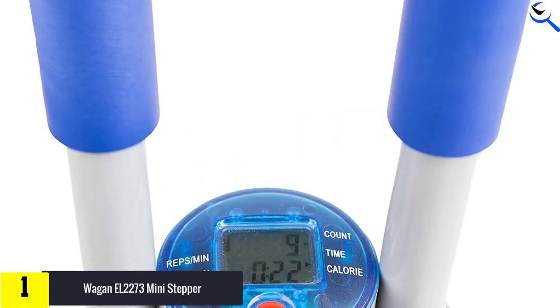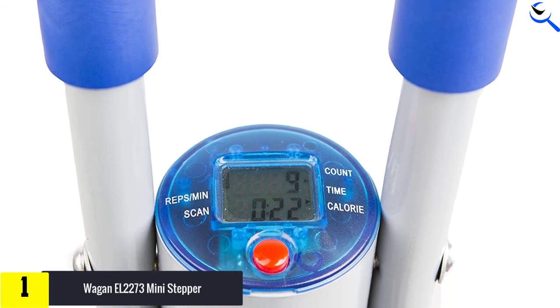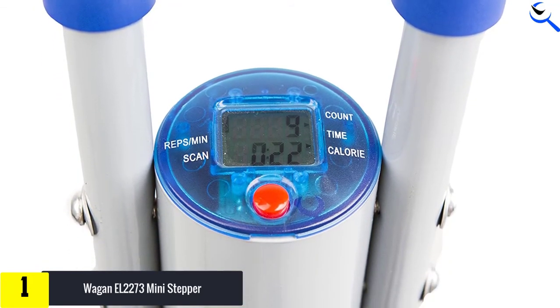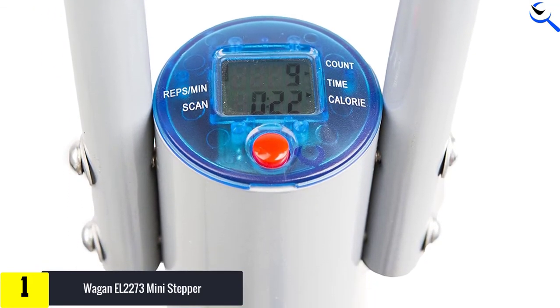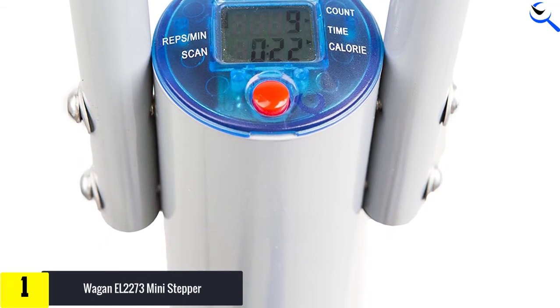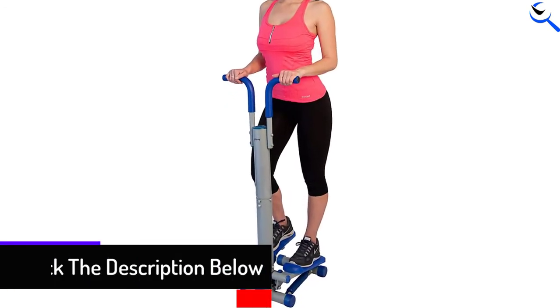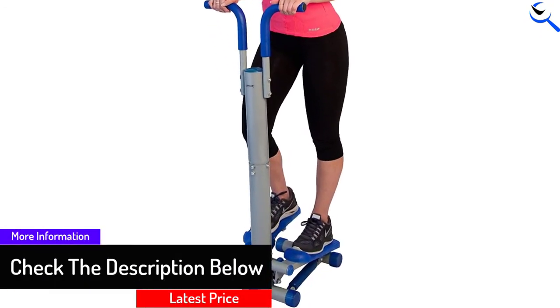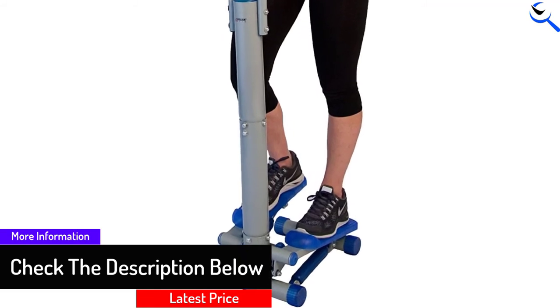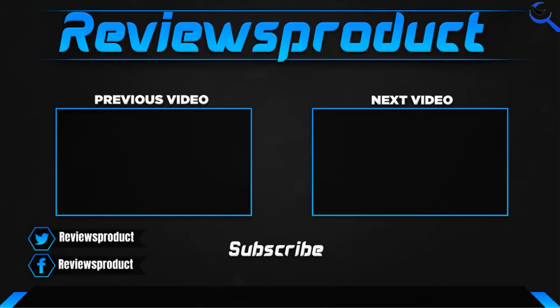However, it has a computerized display that shows the number of calories burned, steps taken, and time spent. The machine has stationary handles designed to give you steadiness while using it. The machine has a small base, so it can be used in workplaces or apartments where there isn't much space. The frame is built from strong steel and the whole machine weighs 27 pounds.